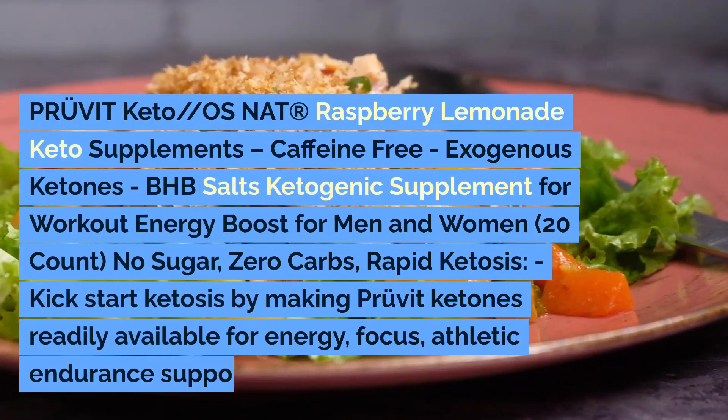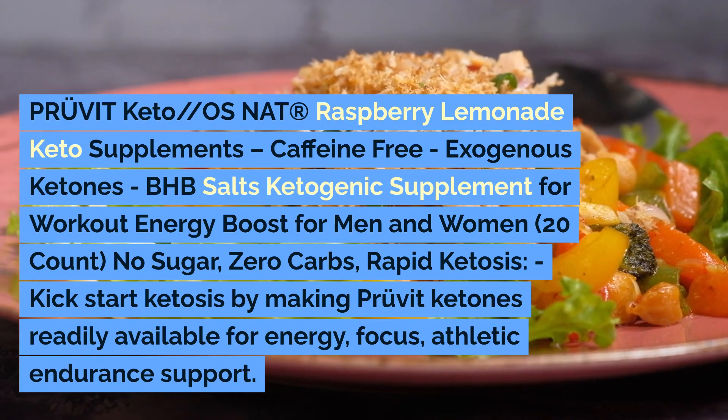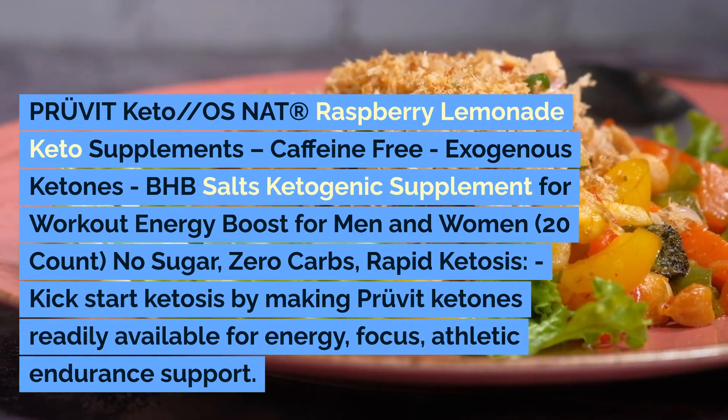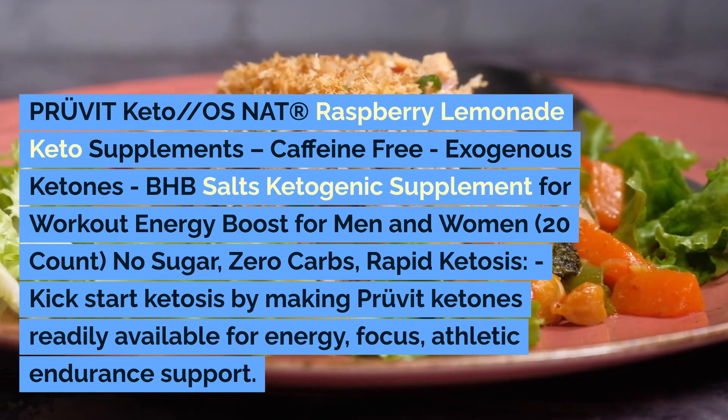Prove It Keto OS Nat R, Raspberry Lemonade, Keto Supplements, Caffeine-Free. Exogenous Ketones, BHB Salts Ketogenic Supplement for Workout Energy — a boost for men and women, 20 count.